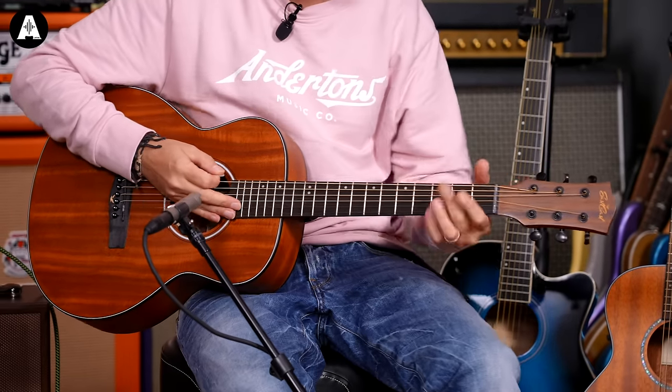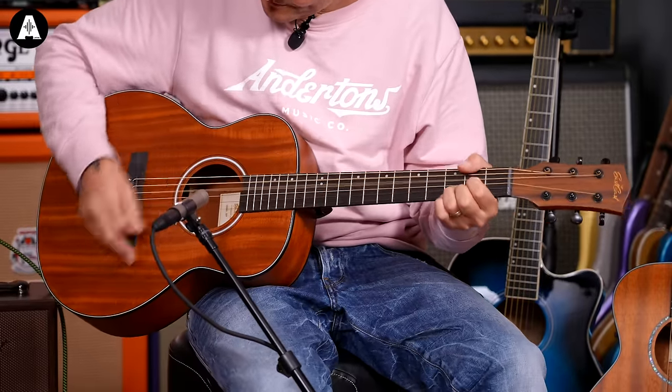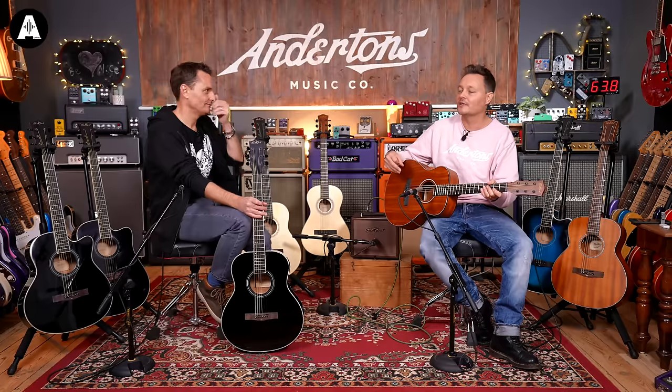I've still got the blue one over here — let's plug that in as well. It's slightly smaller sounding than the bigger body but bigger than the parlour, so it's quite in the middle. It's the perfect little sofa guitar, or just take it with you — at 99 quid, if you put it in the car even without the bag it doesn't really matter. It's a campfire guitar. It's so cheap that if you ran out of wood you could burn it to keep warm and then buy another one the next day — I mean, don't do that.